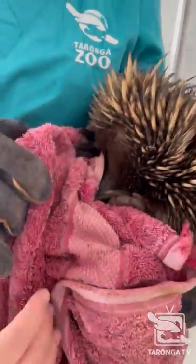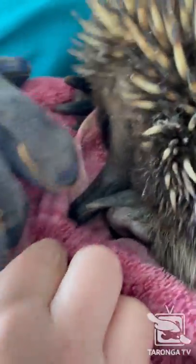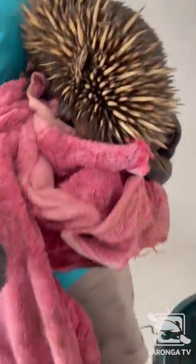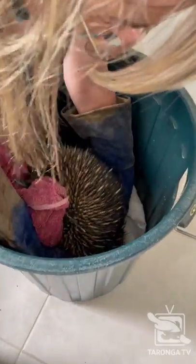I can see a little grey on his face there. He's going to spike into it there. Let's pop him in here.